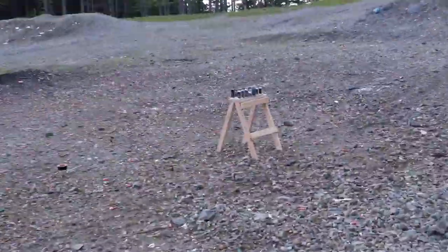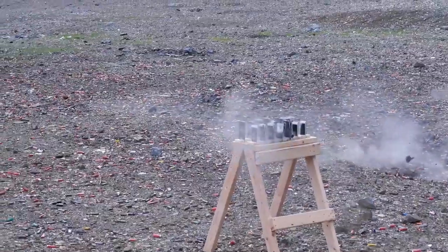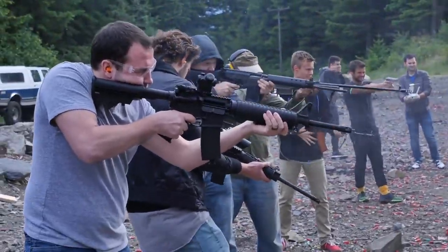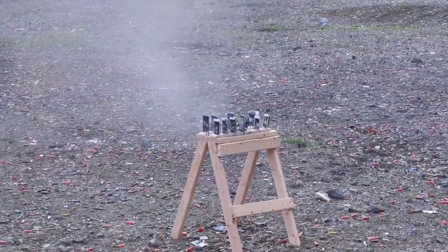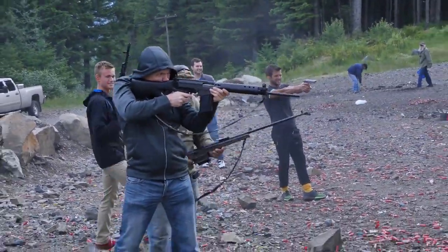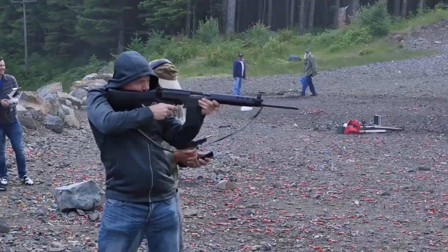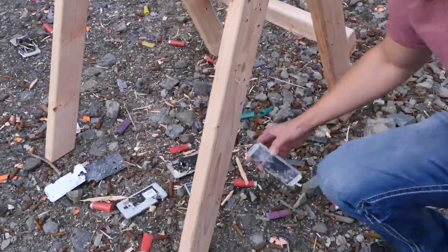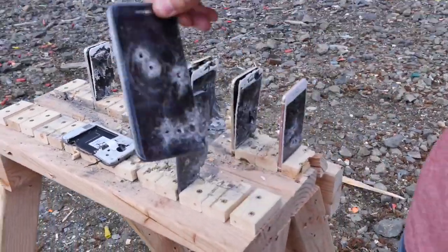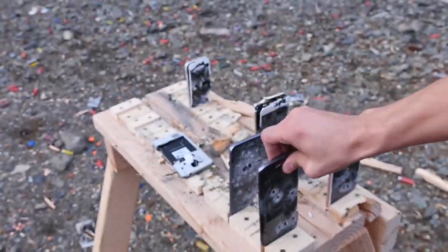Forget you, Apple — you guys haven't been innovating lately, this is what you get. One, two, three. So it's an absolute battlefield out here, phones everywhere. But the Galaxy S7 is still standing — what an amazing phone. Pretty solid, it took so many hits, yet still is in one piece basically.